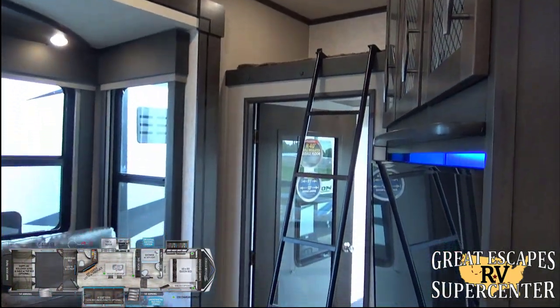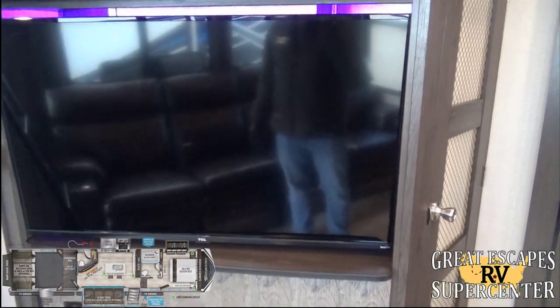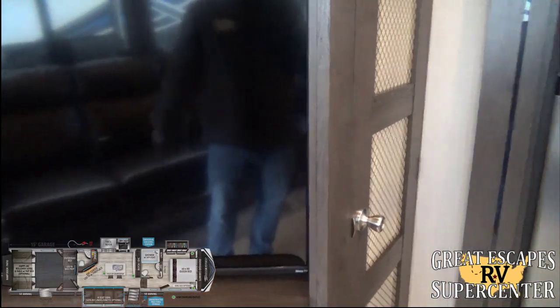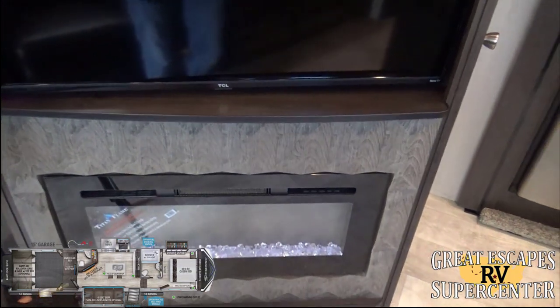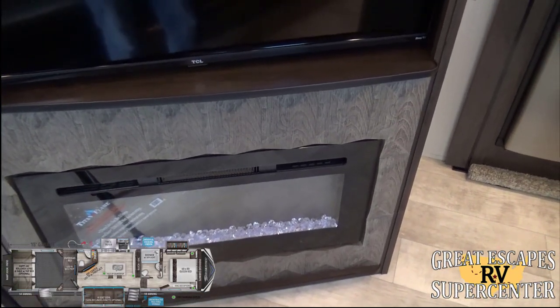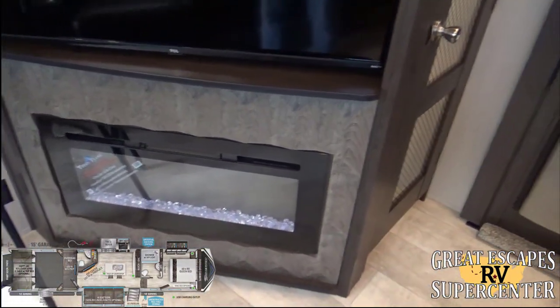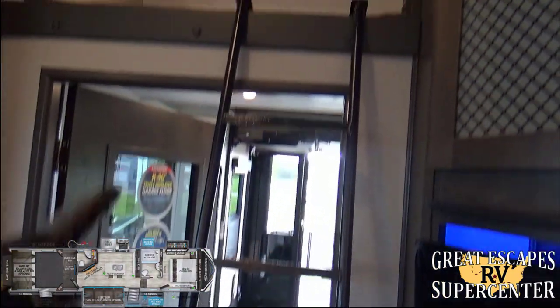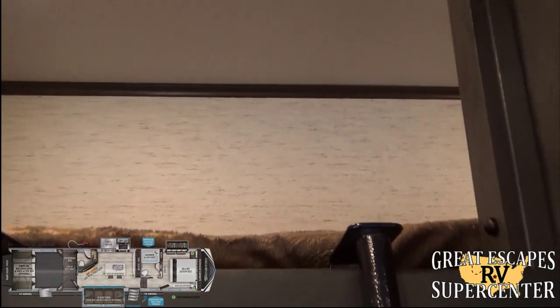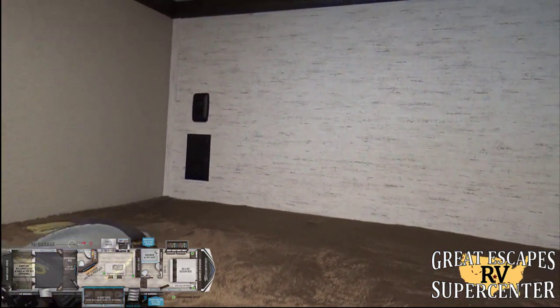There's additional overhead storage and 50-amp service with three 15K AC systems. The upgraded TCL flat screen TV includes Roku with access to Hulu, Netflix, and other streaming services. There's a 5000 BTU Titan Flame fireplace — cool because you can run just the visual flame effect without heat in summertime. The first bunk area can sleep one or two kids or an adult, with deep storage, a 110 outlet, and a sturdy removable adjustable ladder.